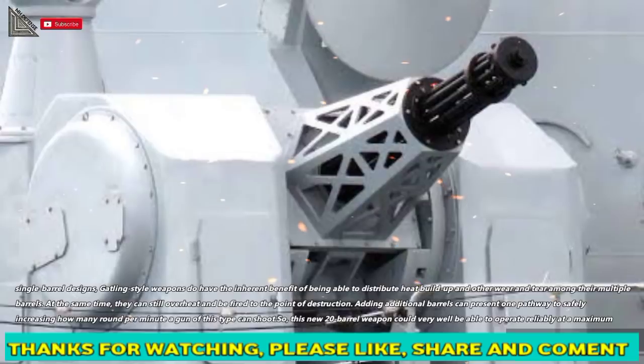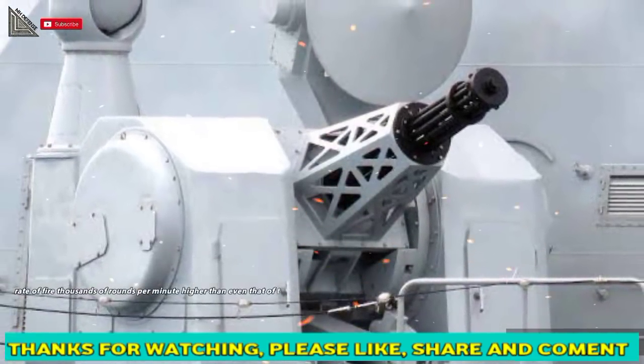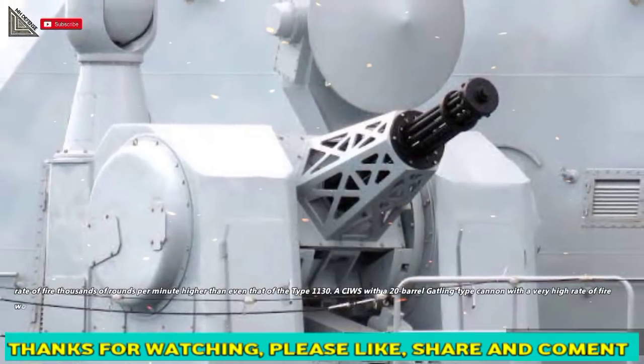So, this new 20-barrel weapon could very well be able to operate reliably at a maximum rate of fire thousands of rounds per minute higher than even that of the Type 1130.